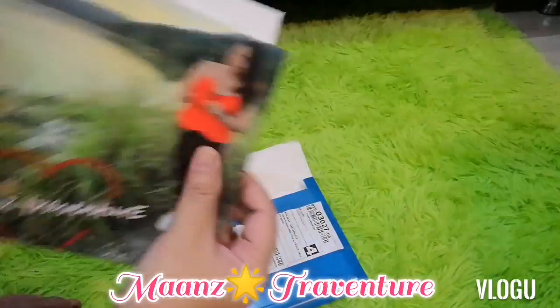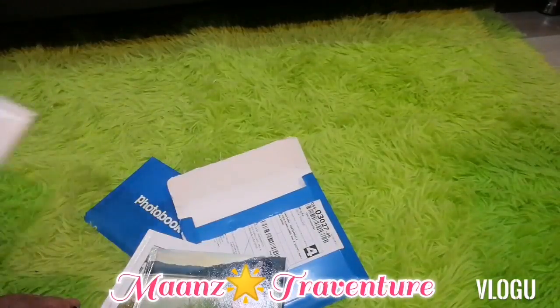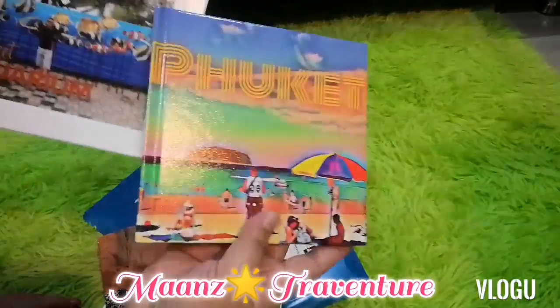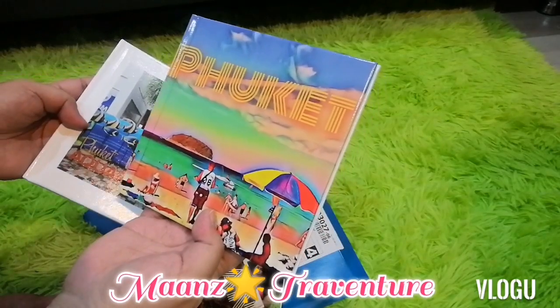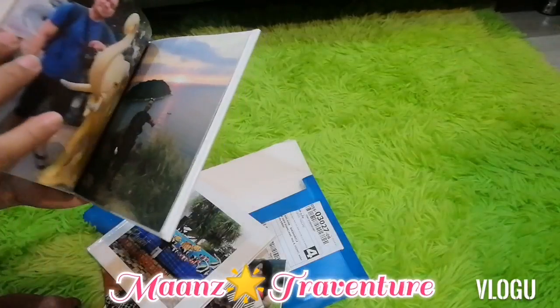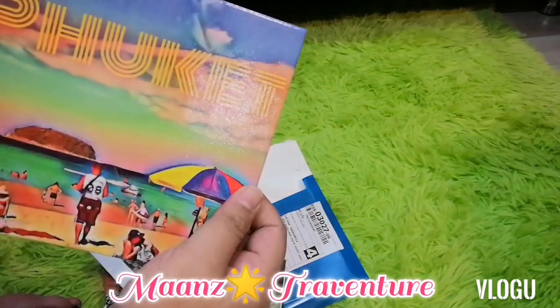So this is a 6x6 photobook. I also got a photobook for my brother — two books for my brother. My brother visited here in January, and I made a compilation of all the important places he visited in Phuket.